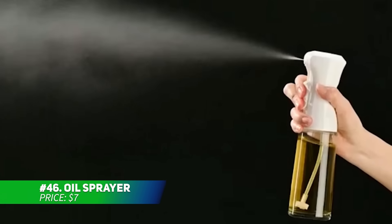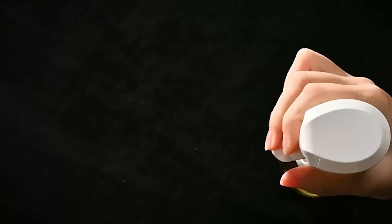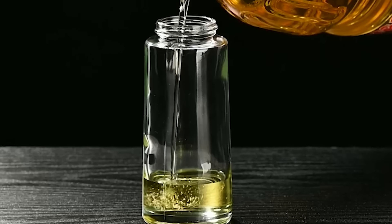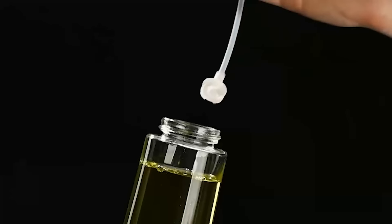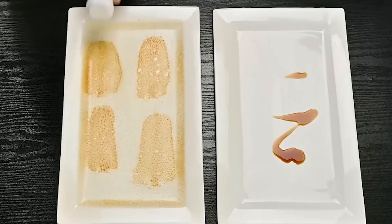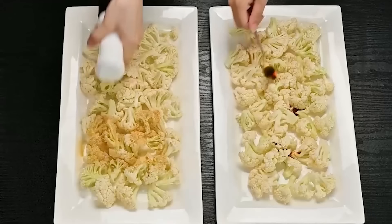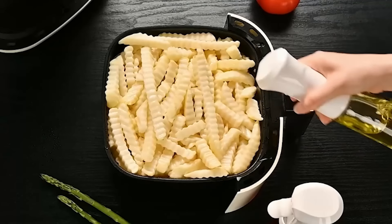Want to control how much oil you use while cooking? This glass oil sprayer provides an easy way to apply the right amount of oil with each spray. Perfect for calorie-conscious cooking or light, even coverage on your food. Designed for multiple kitchen tasks, from air frying to salad dressing, it offers versatility. Keep the sprayer moving while you spray to ensure your food is evenly coated.